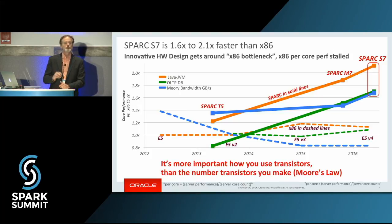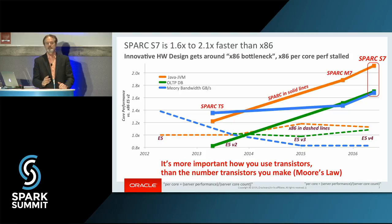You may be saying, I don't do Java — I do Apache Spark and Scala. Well, Apache Spark is written in Scala, which executes on top of the JVM. We're not making Java go faster — we're making the JVM go faster. So you can see the dashed lines are x86 performance and the solid lines are the SPARC processor. General processing performance is 1.6 to 2.1x faster per core.